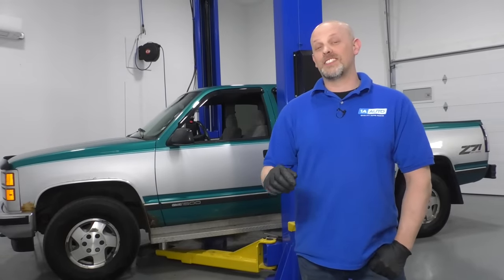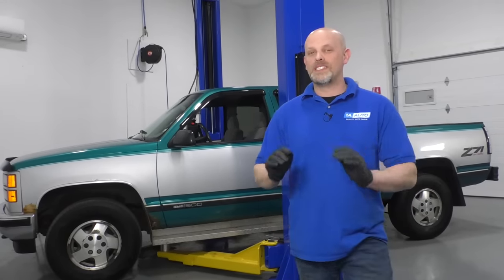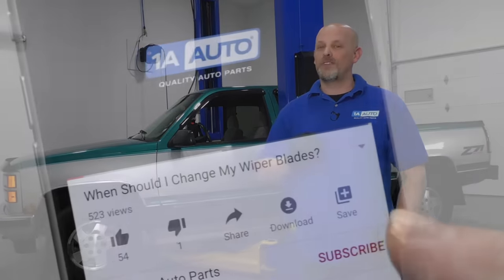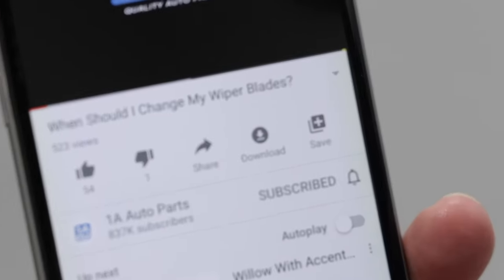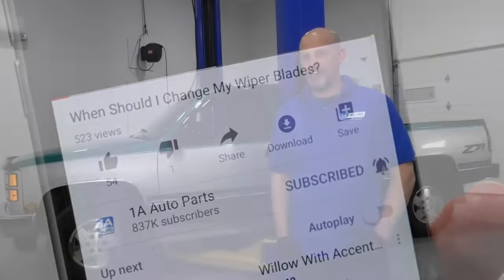If you have one of these vehicles and you've had similar problems, let us know in the comments below. We sell most of the parts for these problems at 1AAuto.com. If you enjoyed this video, make sure you subscribe to our channel, ring that bell, and turn on all notifications so you don't miss any of our videos.